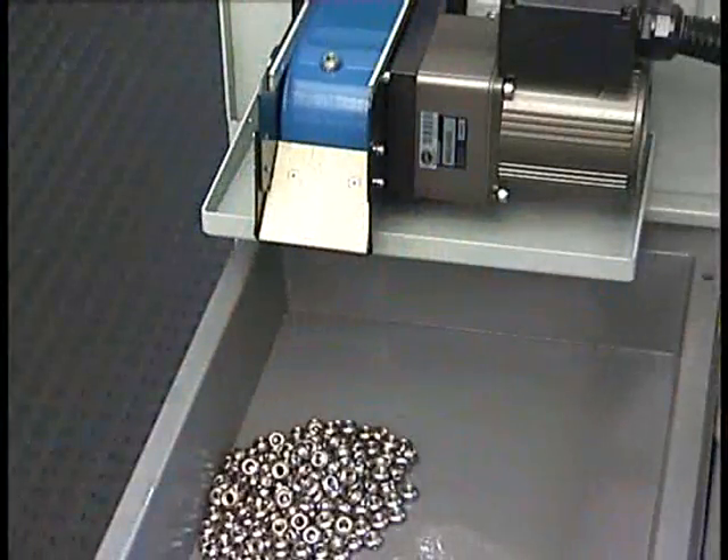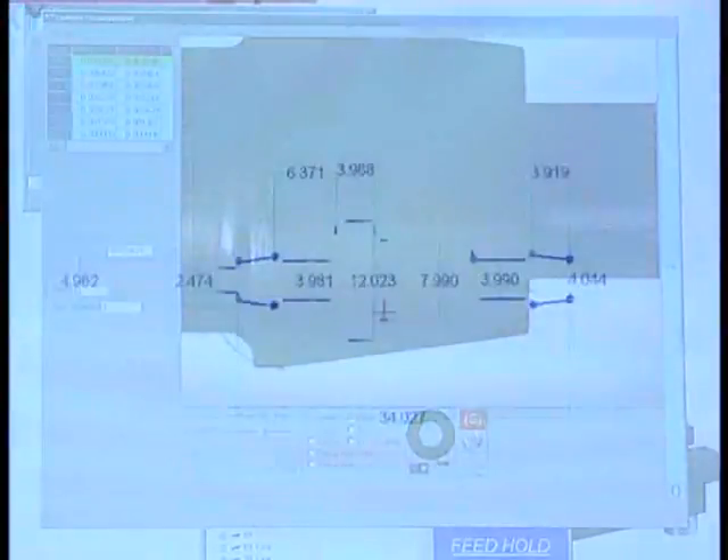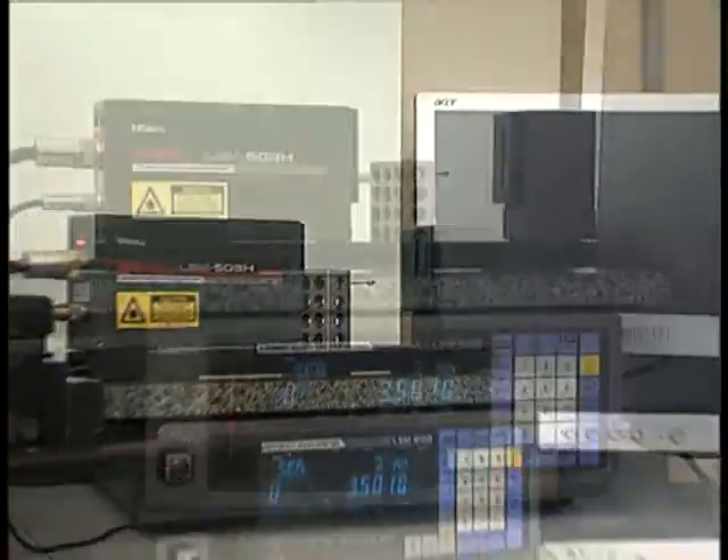To satisfy ISO 9001-2000 quality standard, Asgard uses both a vision system and laser micrometer accurate to 0.15 microns.